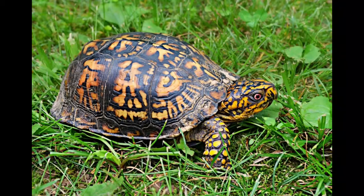Box turtles have a soft shell until the age of seven years. During that period, they are easy prey of skunks, raccoons, minks, dogs, rodents, and snakes.